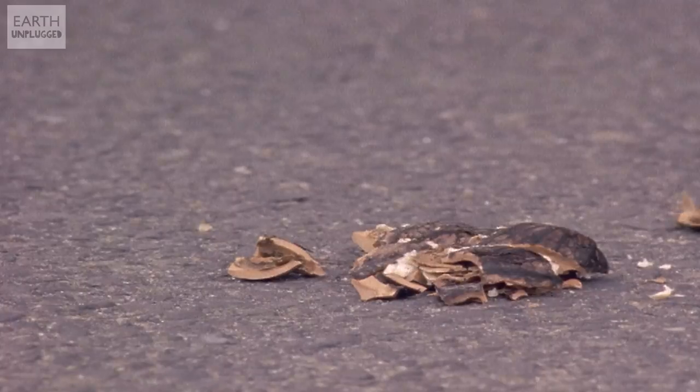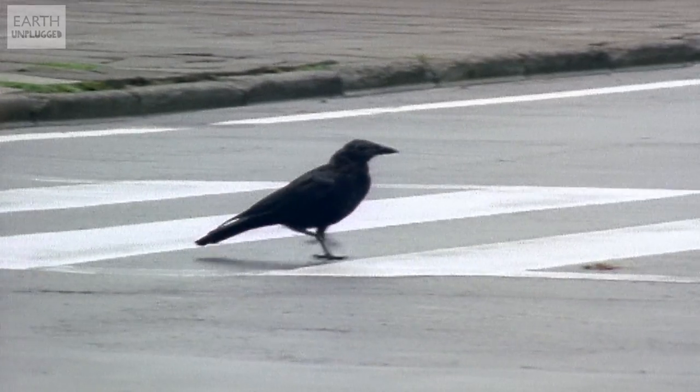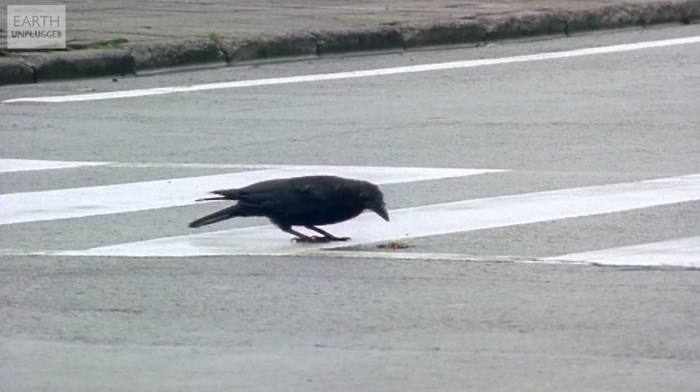Crows in Japan are actually using our tools — they drop nuts onto roads so that cars will run over them and break them open. It gets even cleverer because they drop them onto pedestrian crossings, so they know the traffic will stop and they can fly down safely to pick them up.